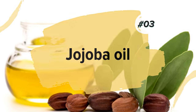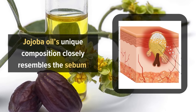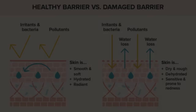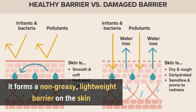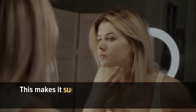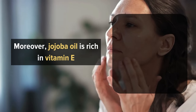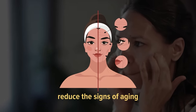3. Jojoba Oil. Jojoba oil's unique composition closely resembles the sebum produced by our own skin, making it an excellent moisturizer and protector. When applied topically, it forms a non-greasy, lightweight barrier on the skin, locking in moisture and preventing dehydration. This makes it suitable for all skin types, including oily and acne-prone skin. Moreover, jojoba oil is rich in vitamin E, an antioxidant that helps combat free radicals and reduce the signs of aging.